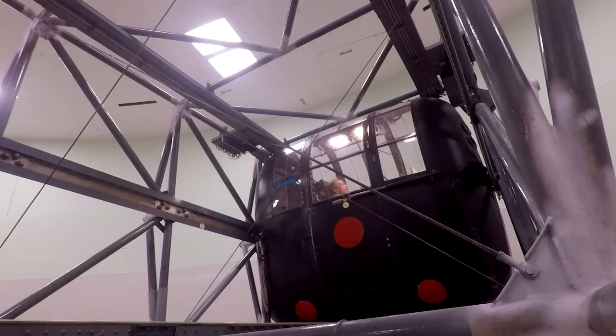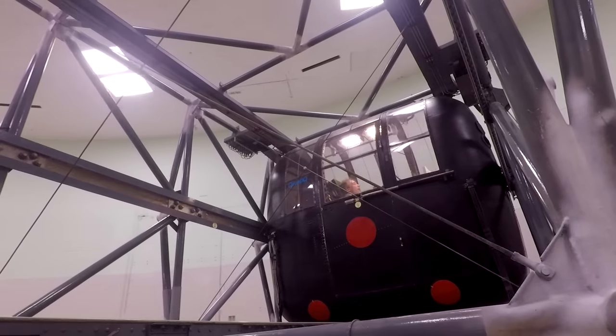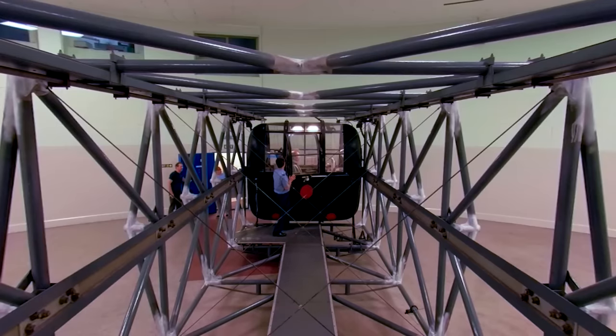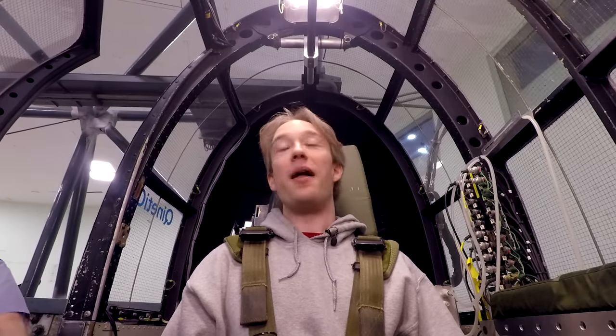Blimey! I lost everything there! Wow! G-LOC in itself is not dangerous, but the real point is when you G-LOC, you're flying an aircraft. So if you're not able to fly that aircraft, I'm sure you can appreciate that that is a real problem.